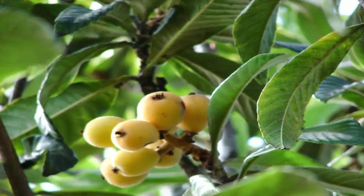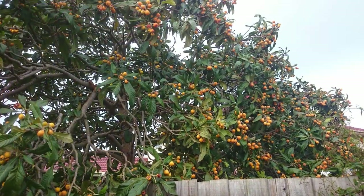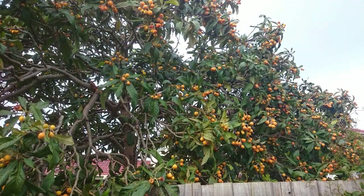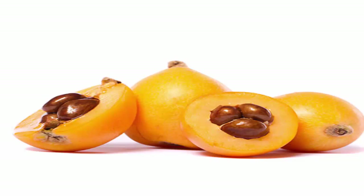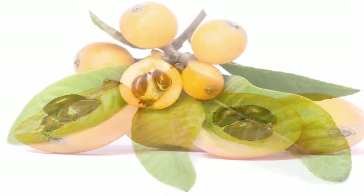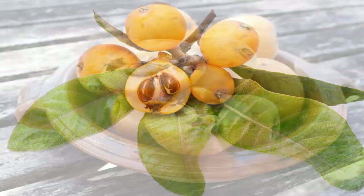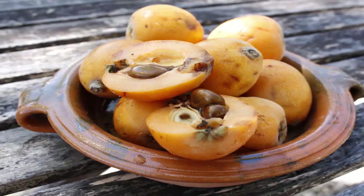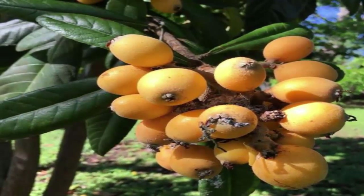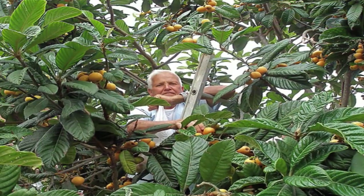Loquat produces oval, roundish, or pear-shaped fruit. Botanically speaking, the fruit of loquat belongs to the group of pomes. It has succulent flesh with three to five seeds covered with a tough membrane in the middle. The skin can be yellow, orange, or reddish. The flesh is sweet or slightly acidic, white, yellow, or orange colored.